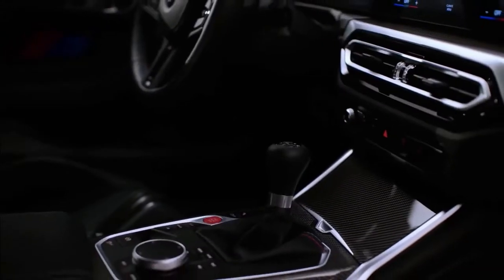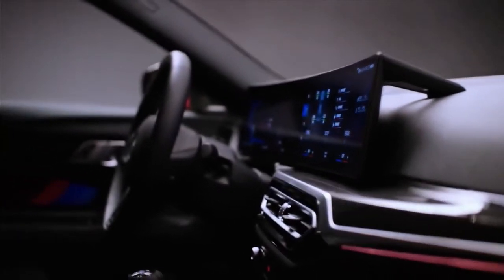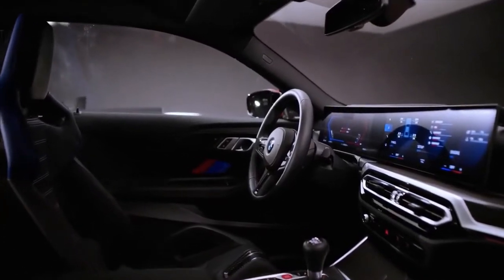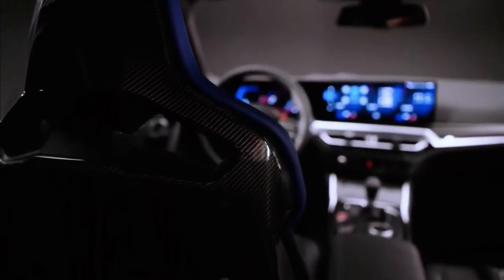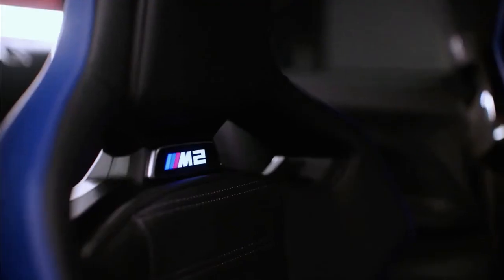BMW's curved display, which includes two screens measuring 12.3 and 14.9 inches, is also added to the interior. Controls, displays and configurations will be M-specific. Drivers can customize a number of vehicle systems, including the chassis, steering, brakes and M traction control using the M setup menu.